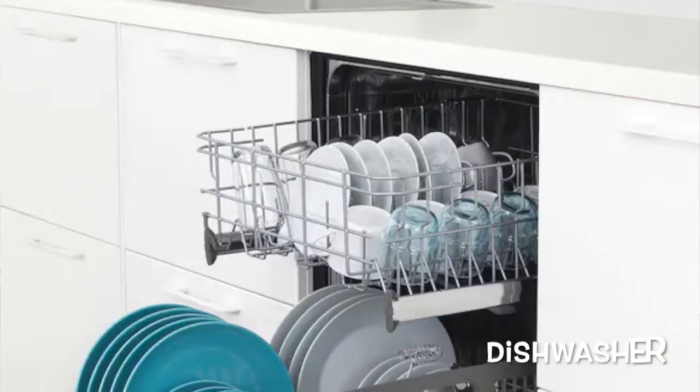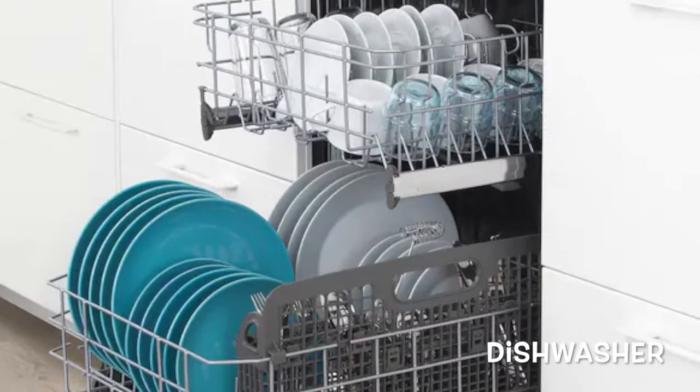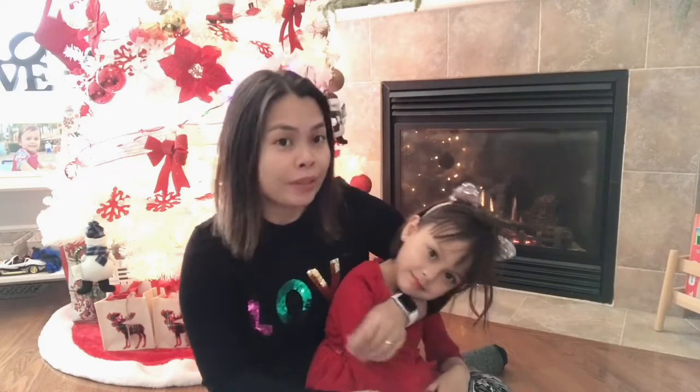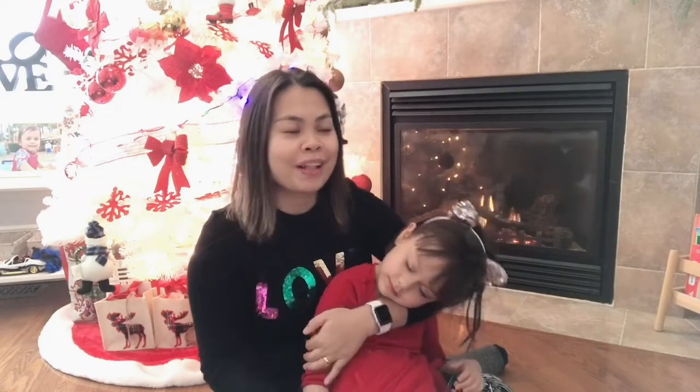In a typical Canadian home, you'll always find a dishwasher — a lifesaver because you don't really have to wash the dishes and plates all the time. We also have a garage, which is where you keep your stuff, a good space saver. We park our car there during winter and it gives you tons of storage as well.